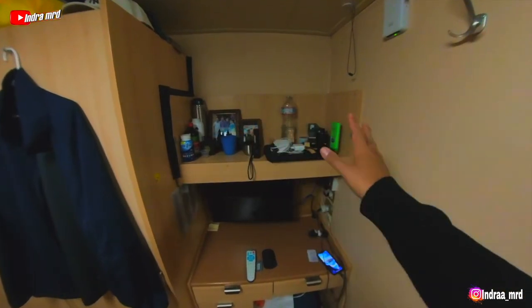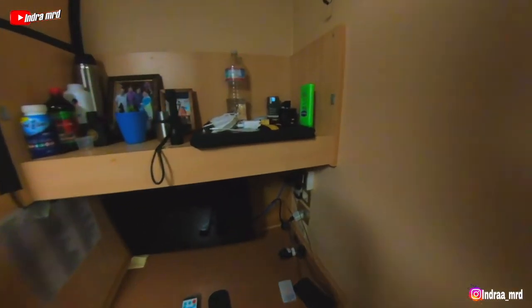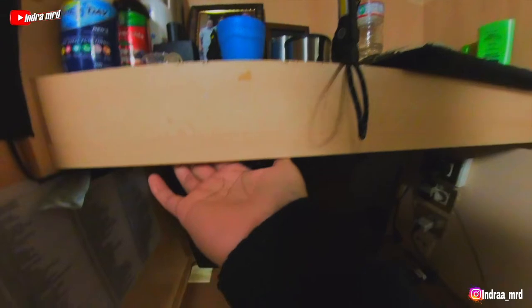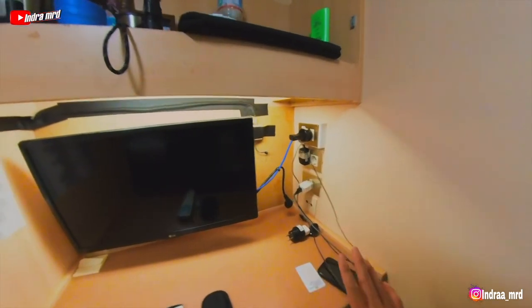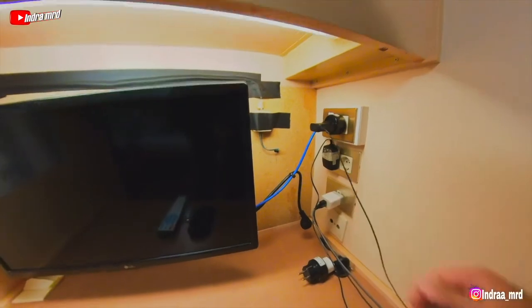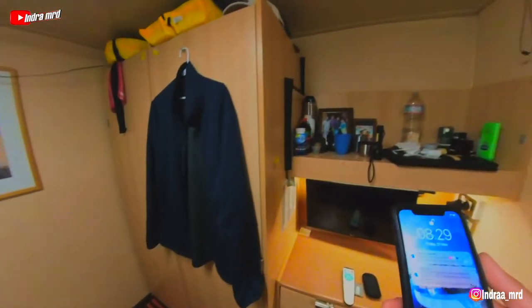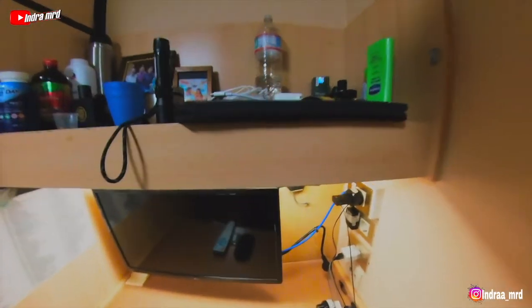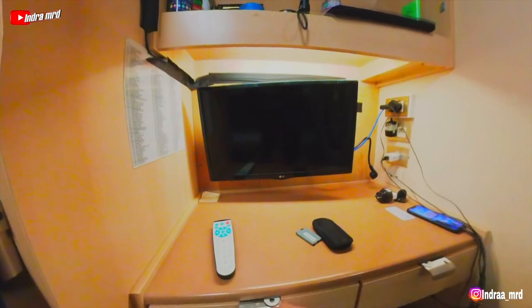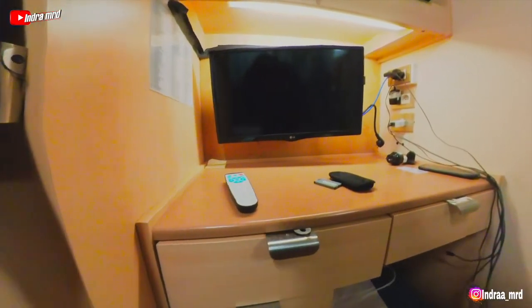From here we have the top shelf compartments — we share this, my stuff is on this side and my roommate's stuff is on that side. We have a lot of plugs on that corner, and there is a light under the table. I have a very long charger because I like to lay down and check my phone, so I need a very long cable.